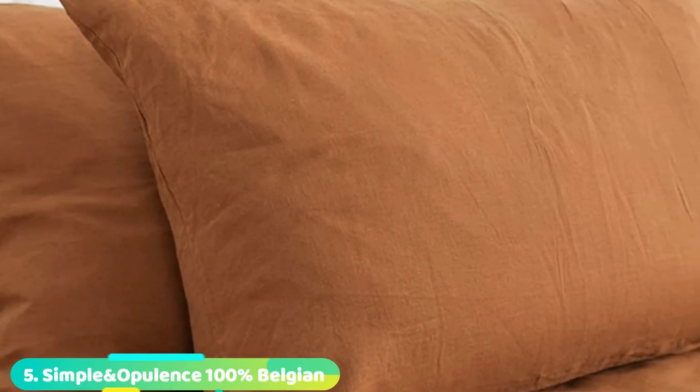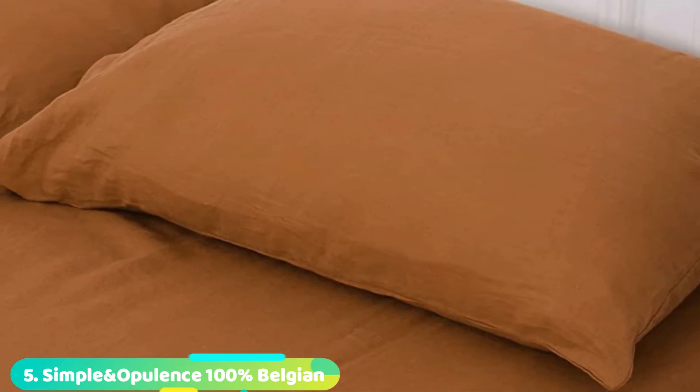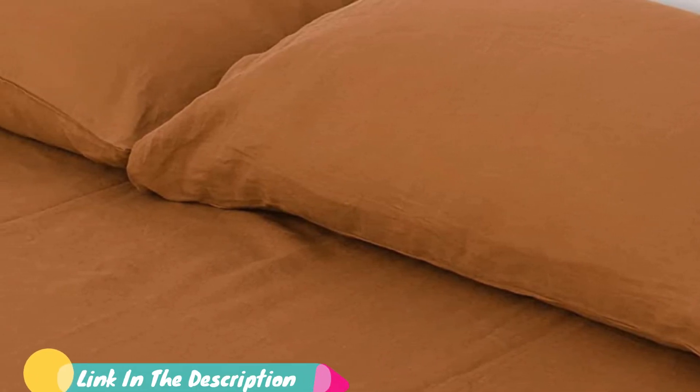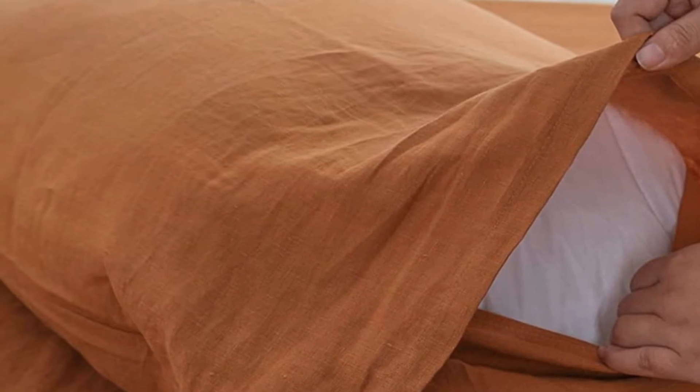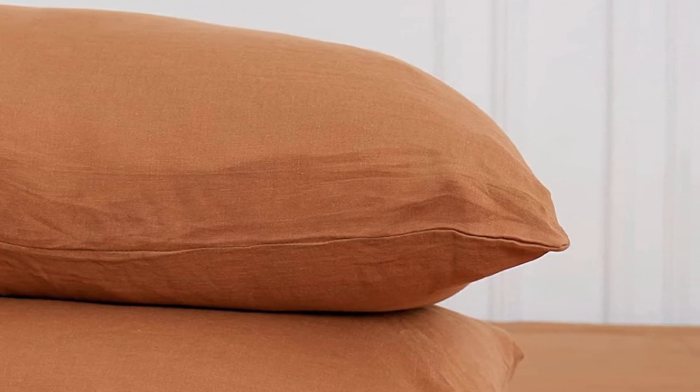The number 5 position is held by Simple & Opulence 100% Belgian Linen Pillowcase. The pure linen for these pillowcases is made from the long fibers in the stock of the Belgian flax plant. In Europe, linen is considered the highest quality fabric for bedding. Its desirable qualities include strong weave, long-lasting durability, hypoallergenic properties, moisture absorbency, and breathability. Pure linen is known to be a durable fabric, as it becomes softer with every washing and provides years of use. These linen pillowcases from Simple & Opulence stay in place with an envelope closure, presenting a neat appearance.